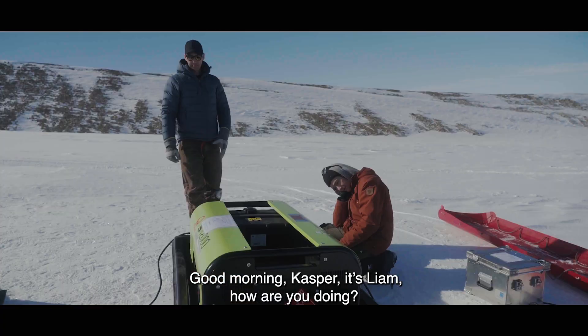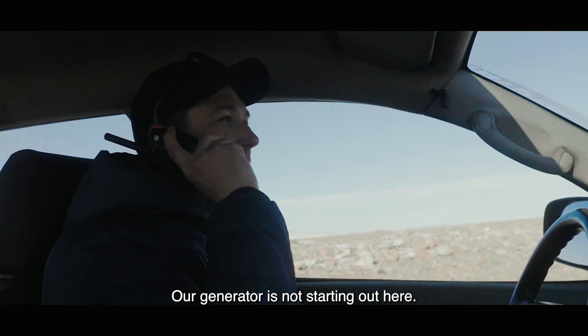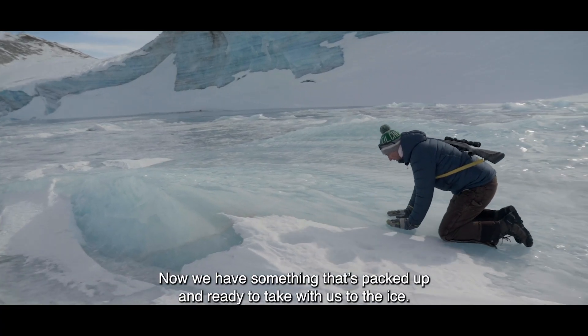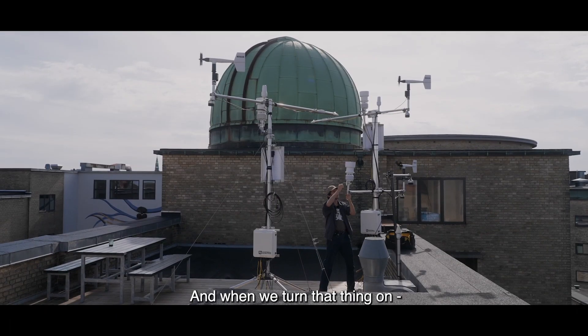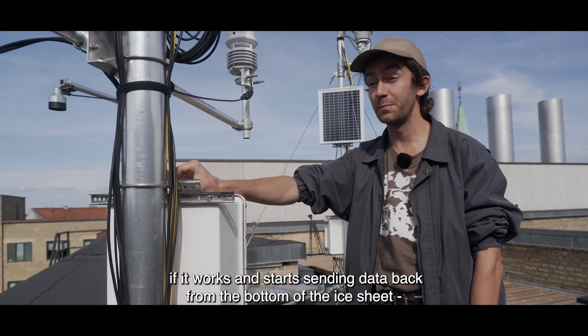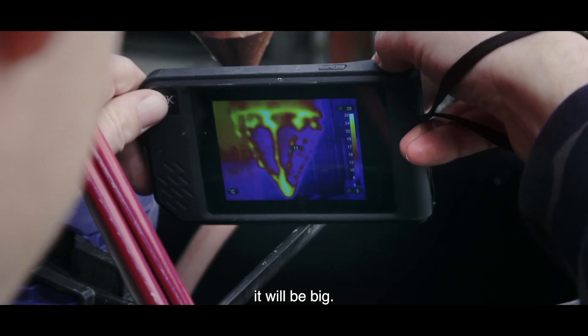Good morning Casper, it's Liam, how you doing? Our generator is not starting out here. Now we have something that's packed up and ready to take with us to the ice. When we turn that thing on, if it works and starts sending data back from the bottom of the ice sheet, it'll be big.